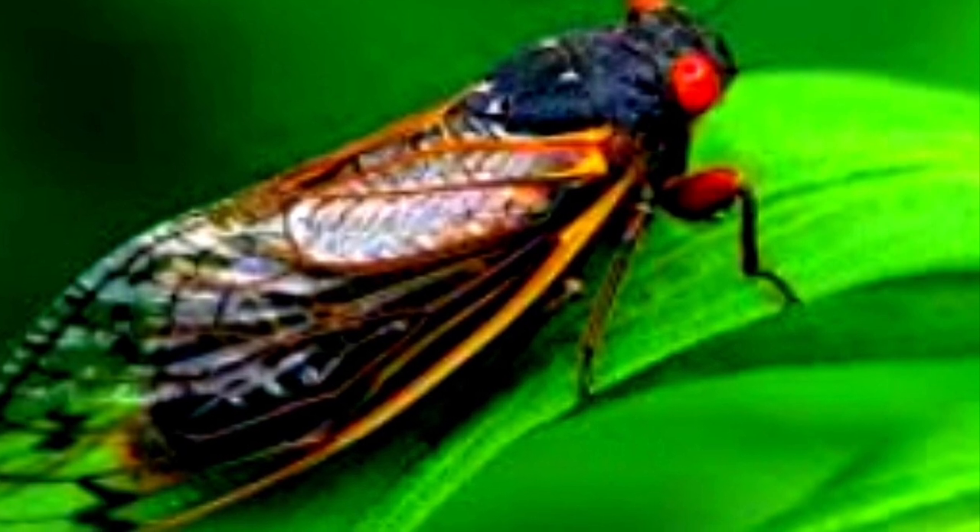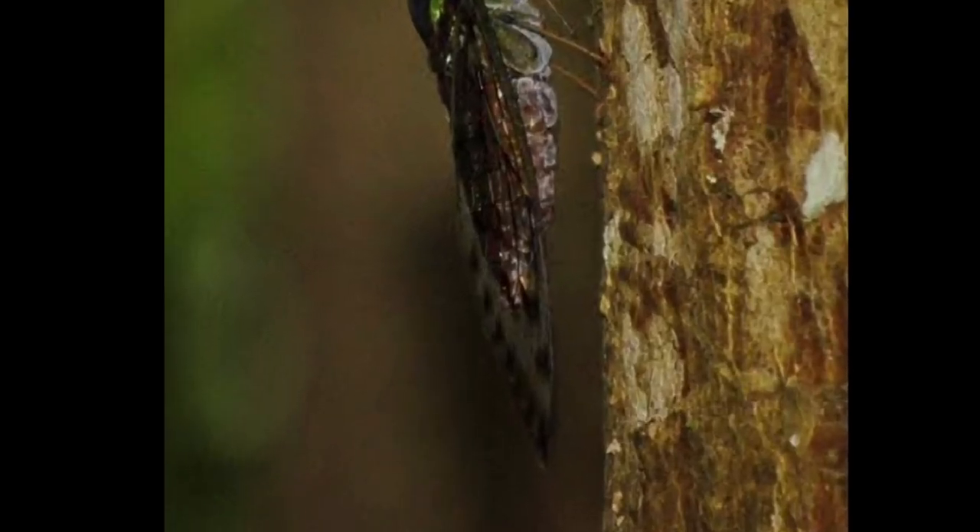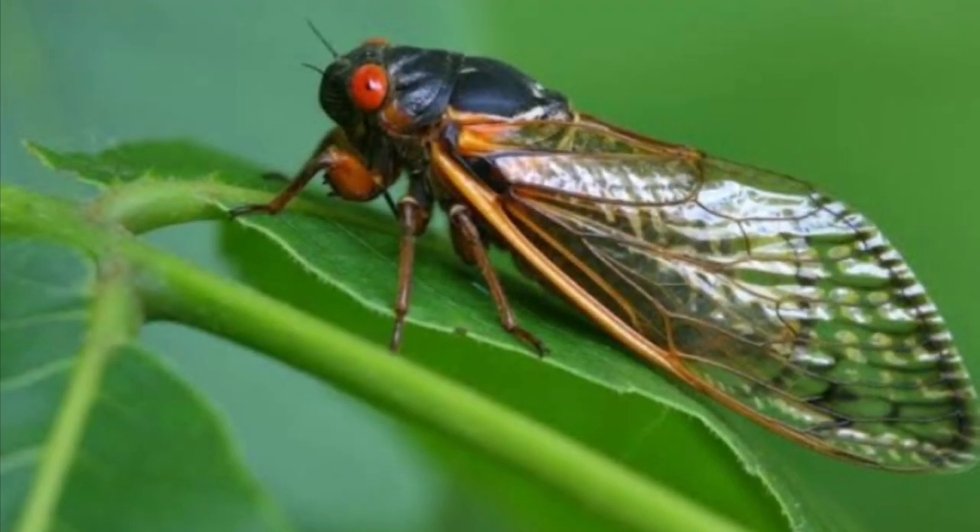They produce the sound from a musical drum called timbals, located in their abdomen. The timbal contains a series of ribs that buckle one after the other when the cicada flexes its muscles.